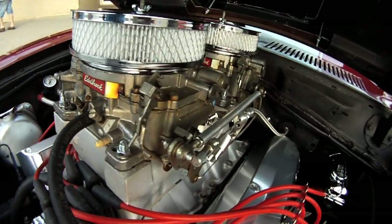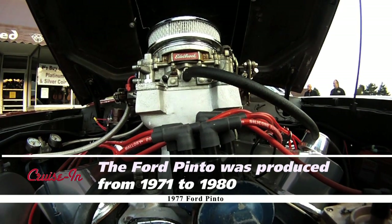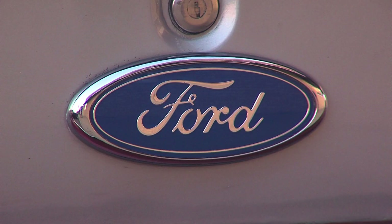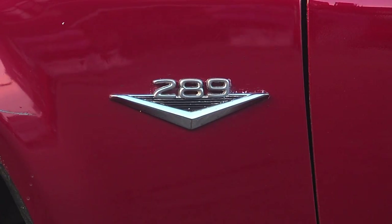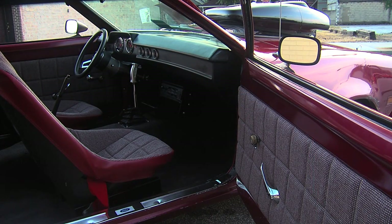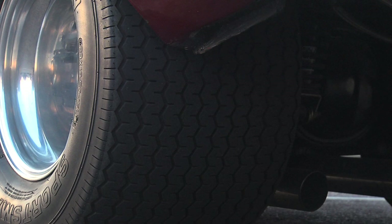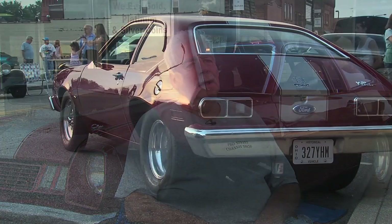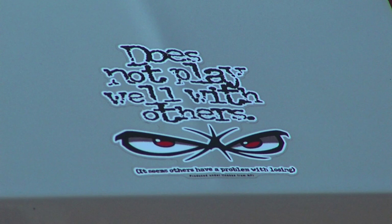Changed the carburetor a little bit — put a tunnel ram on it, a couple of big AFBs. It's got a Crane roller cam in it. It's a 289 but it's really, really healthy. I wanted something that you just don't see, that nobody else has. It still needs a lot of bodywork, but I've got most of the motor done. Bodywork is next. Ultimately, I'm really trying to work on an extended front end that'll be 14 inches longer, and I want to put on fiberglass doors, front fenders, hood, and trunk lid. It already has aluminum bumpers on it.